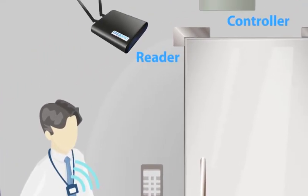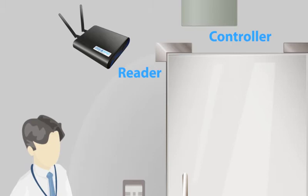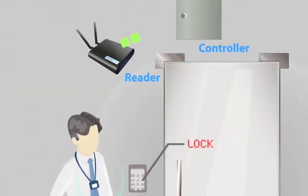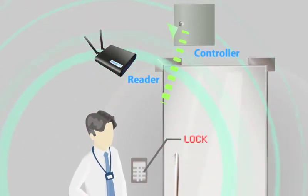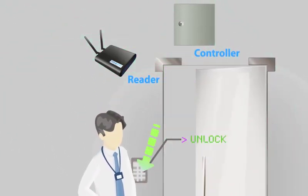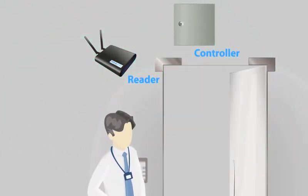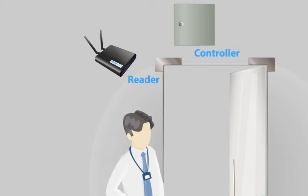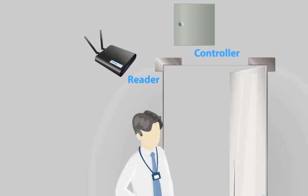Readers are installed at the entrance. When an employee carrying the Huzzer tag approaches the locked door, the AmPress reader at the entrance will send a signal to the controller to allow access upon detection of the tag. Only authorized tags with the corresponding tag ID will trigger the unlocking of doors. The whole process is convenient yet secured.